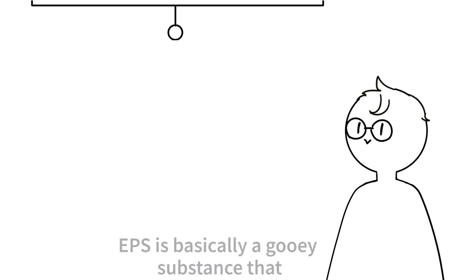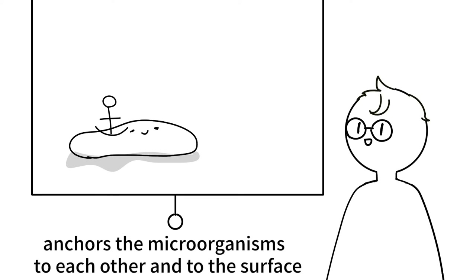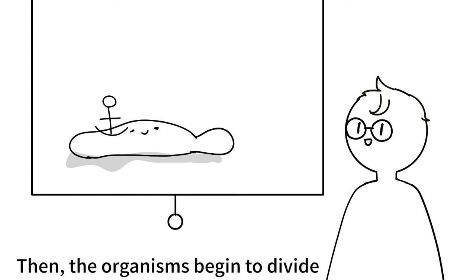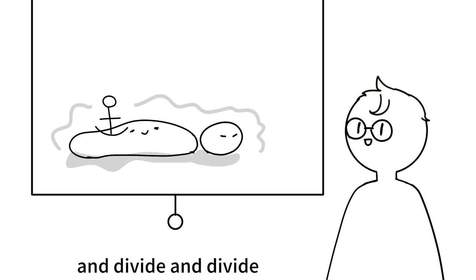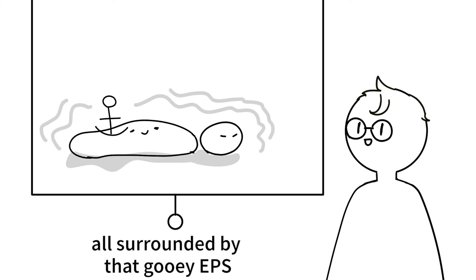What's EPS? EPS is basically a gooey substance that anchors the microorganisms to each other and to the surface. Then the organisms begin to divide and divide and divide, until there's a whole mass of tiny little organisms all surrounded by that gooey EPS.